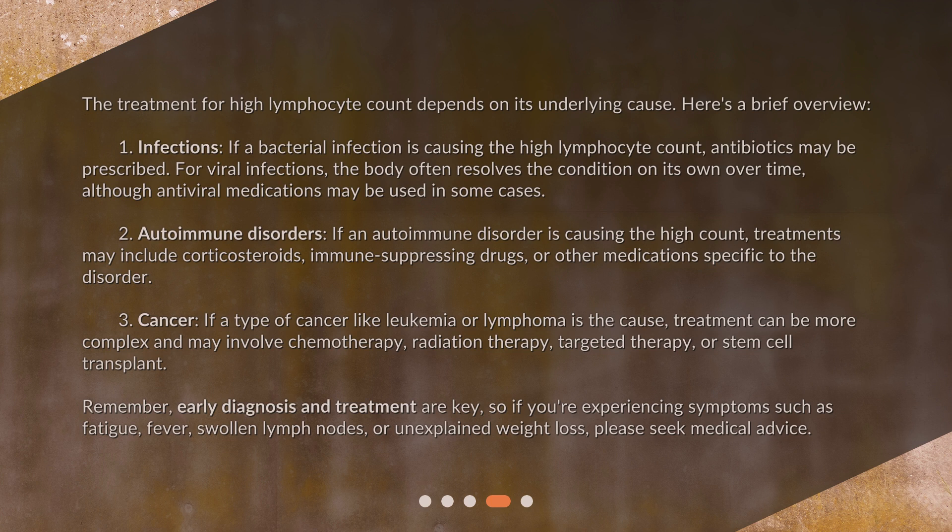For autoimmune disorders: if an autoimmune disorder is causing the high count, treatments may include corticosteroids, immune-suppressing drugs, or other medications specific to the disorder. For cancer: if a type of cancer like leukemia or lymphoma is the cause, treatment can be more complex and may involve chemotherapy, radiation therapy, targeted therapy, or stem cell transplant.